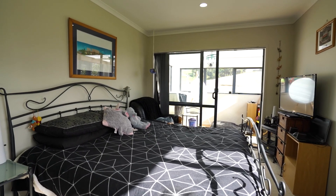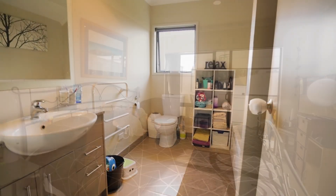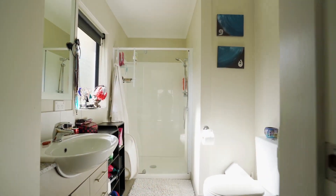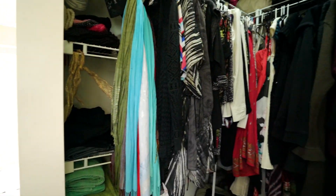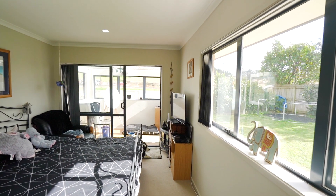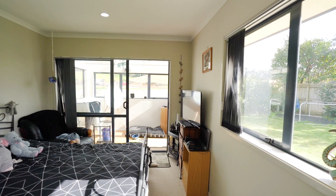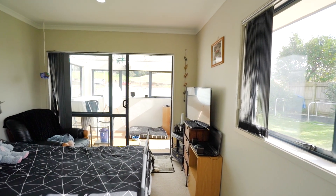The bedrooms are all doubles with good storage. The main bathroom has a separate shower and bath, and the master bedroom has an ensuite and walk-in wardrobe for your convenience. There's also a ranch slider from the master bedroom to the sunroom and backyard, providing the all-important indoor-outdoor flow.